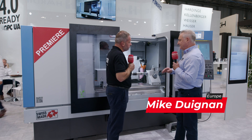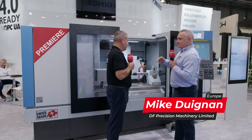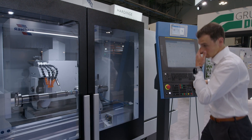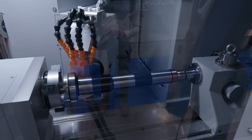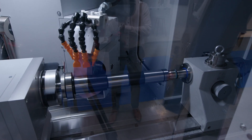Basically the Kellenberger 10 is the latest product — it's the first product in the range, but it's an incredibly strong product. Super high quality and precision, really rigid. You've got the table here, and you look at the tailstock, the workhead, the wheelhead — see the amount of weight and the rigidity that it's got within it. It's a great machine; really, the customers love it.